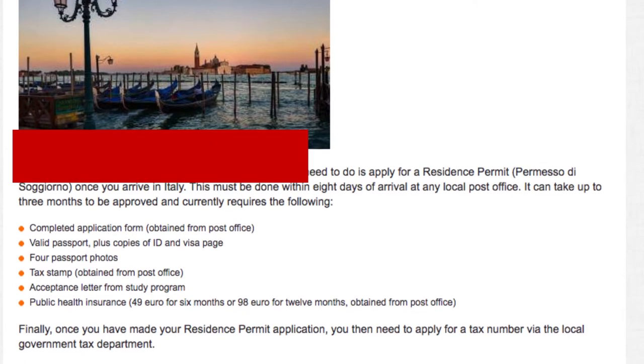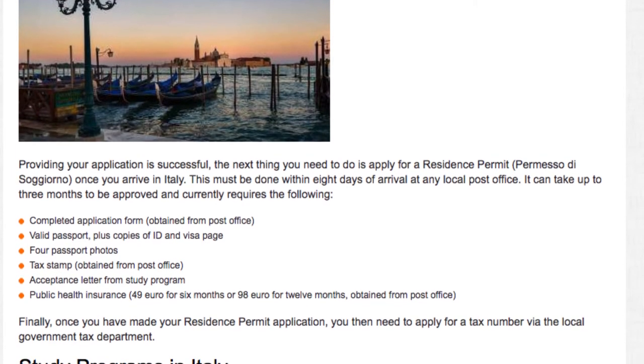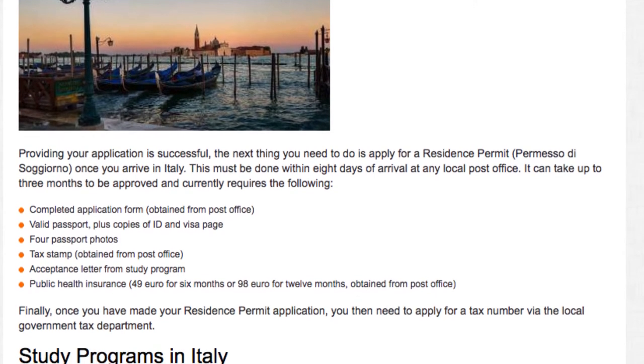Finally, once you have made your residence permit application, you then need to apply for a tax number via the local government tax department.